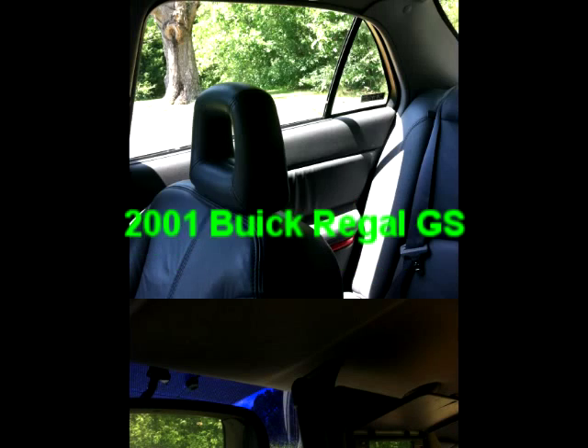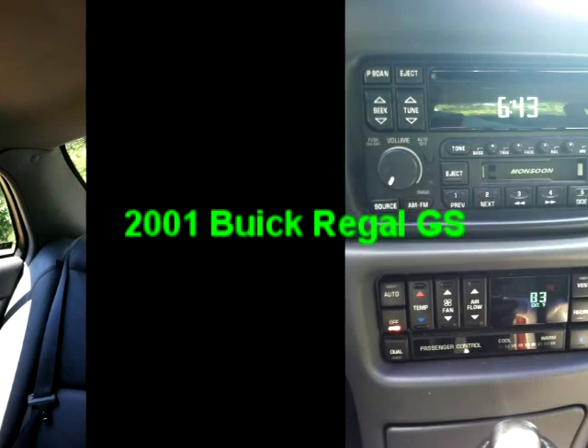Visor mirror and lights, courtesy lights, anti-lock braking system, and traction control.